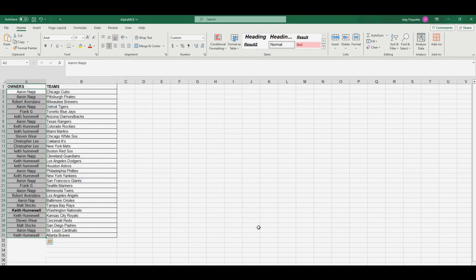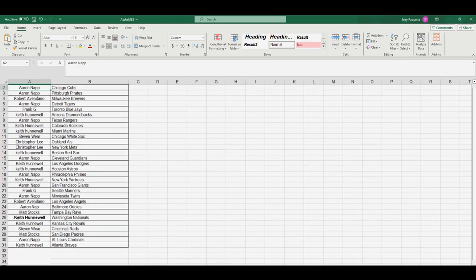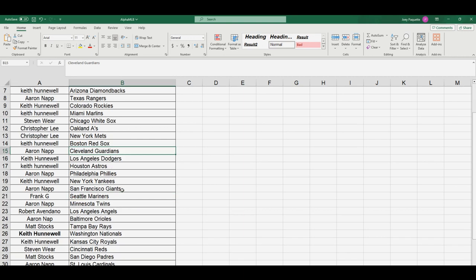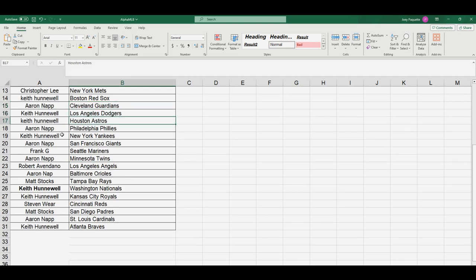Here are your teams: Aaron got the Cubs and the Pirates. Robert A got the Brewers. Aaron also got the Tigers. Frank got the Blue Jays. Keith got the Diamondbacks. Aaron got the Rangers. Keith got the Rockies. Marlins go to Steven W. Chris Lee got the Mets. Keith got the Red Sox. Aaron got the Guardians. Keith got the Dodgers. Astros go to Aaron. Aaron got the Phillies. Keith got the Yankees. Aaron got the Giants. Frank got the Mariners. Aaron got the Twins. Robert A got the Angels. Aaron got the Orioles. Matt got the Rays. Keith got the Nationals and the Royals. Steven W got the Reds. Matt got the Padres. Aaron got the Cardinals. Keith got the Braves.